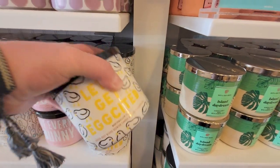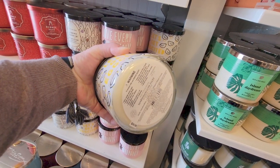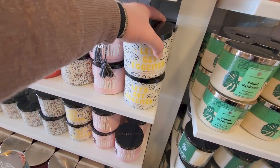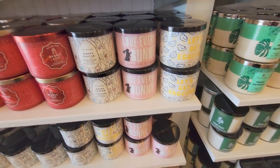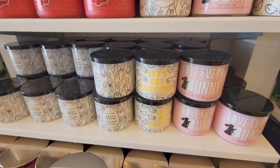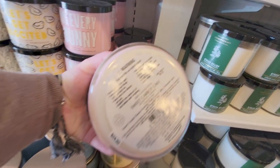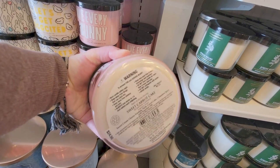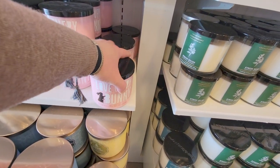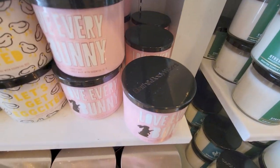Let's Get Egg-cited — oh my gosh, I love that one. Marshmallow Fluff — I have that in the single wick. It's so good. Very vanilla-ish, very yummy scent. Love Every Bunny is the carrot cake one. It's a very food scent, very good. Sweet carrot cake, sweet cream cheese frosting, fluffy carrot cake, and cinnamon. Really cute packaging there.